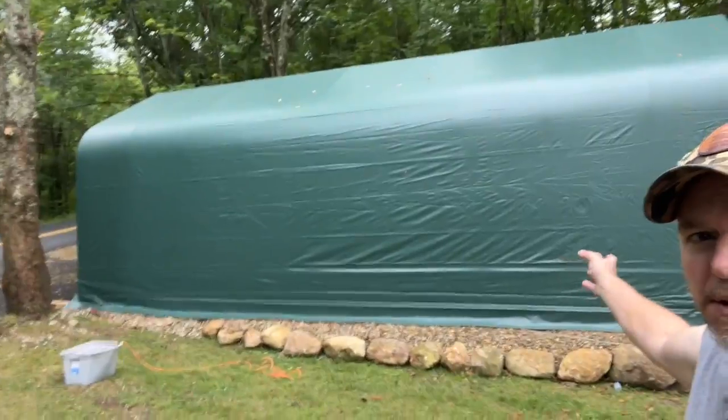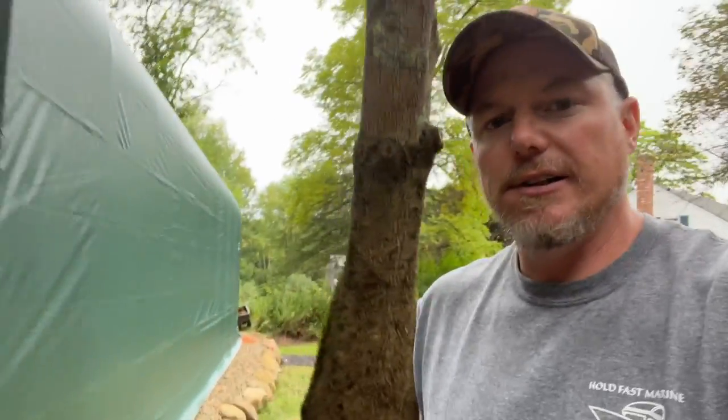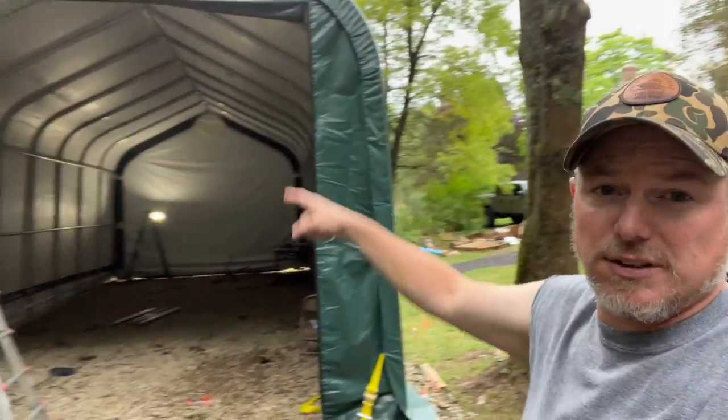The building is up! There she is — 36 feet of her. Really struggled getting the cover on and we'll talk more about that. But let's walk around the front so you guys can see what she looks like. There's the 10-foot 6-inch door opening right here. Come inside — a little dark but I've got a light in here. She's up and looks pretty good.